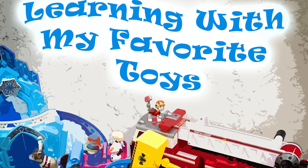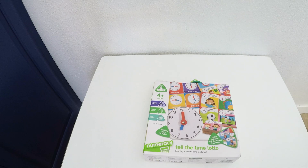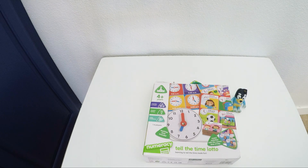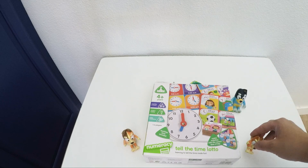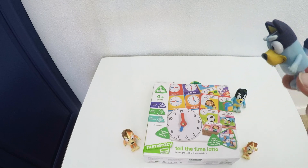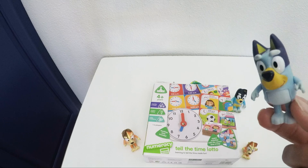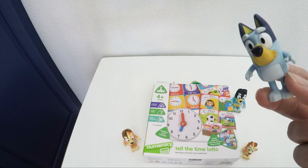Learning with my favorite toys! Dad! Mom! Bingo! Bluey! Welcome everyone! Do you know how to tell time? Let's practice it! And as always you will find links to the toys we see in the video in the description.